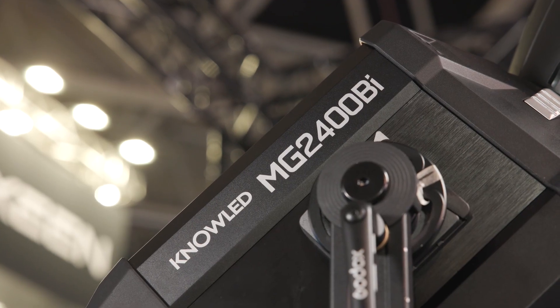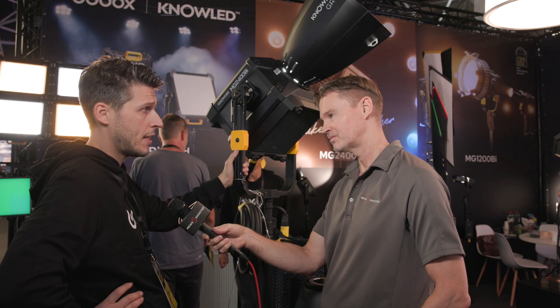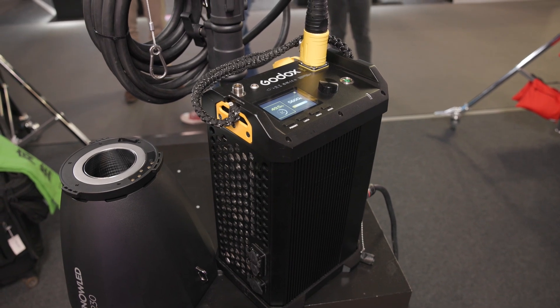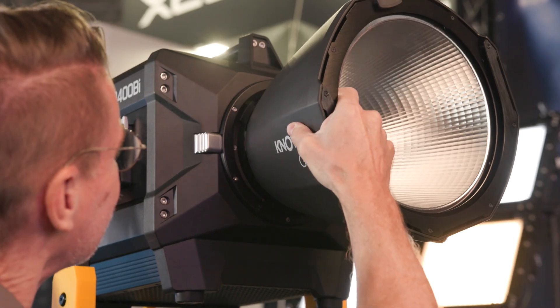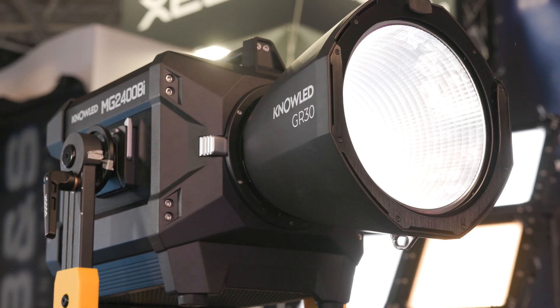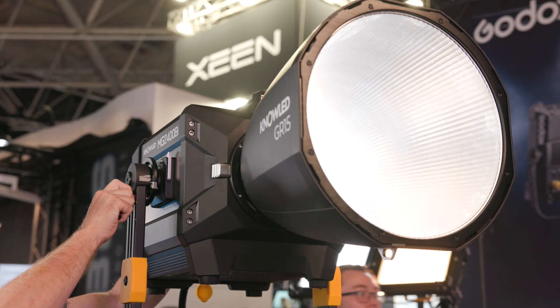It's IP54 certified, so you can also use it outside in the rain. It has the regular connections — DMX, CMRX, and a Lumen Radio chip built-in. It uses the special Godox G-mount, which secures half the possibility to get out the full 2600 watts.